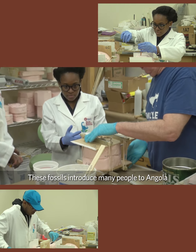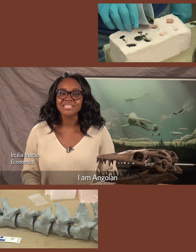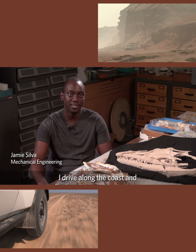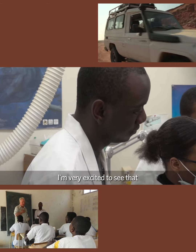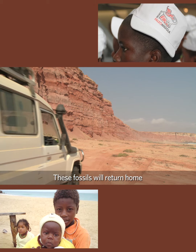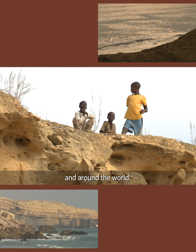These fossils introduce many people to Angola and help explain our shared global heritage. I am Angolan and these fossils mean a lot to me and my country. I drive along the coast and it's remarkable to know that there is so much there. I'm very excited to see that kids will be able to see that we had this giant beast. These fossils will return home to continue educating students of all ages in Angola and around the world.